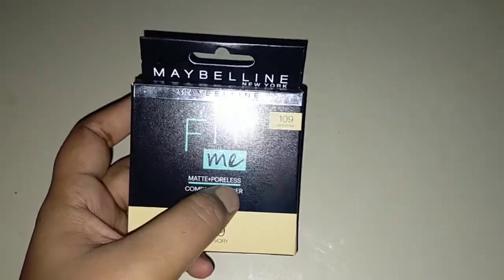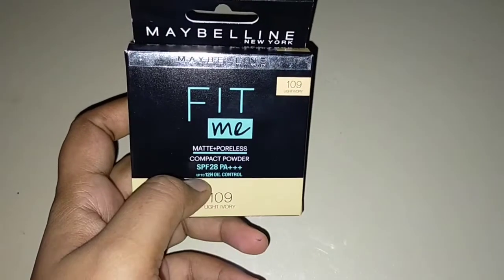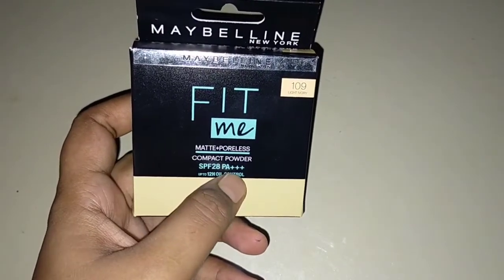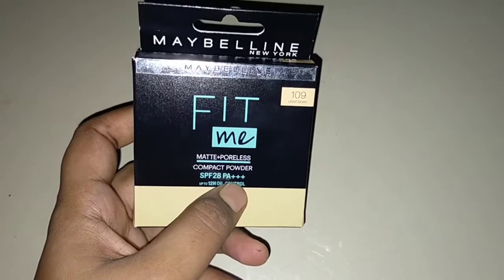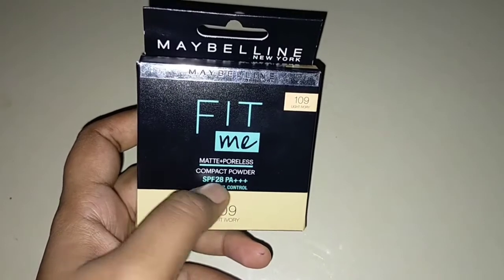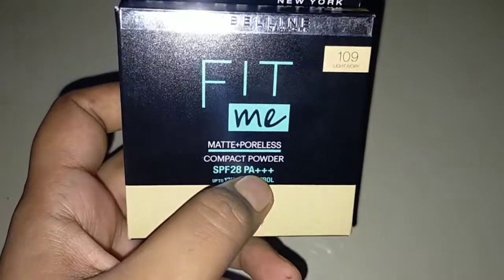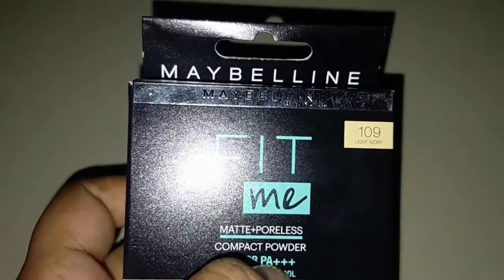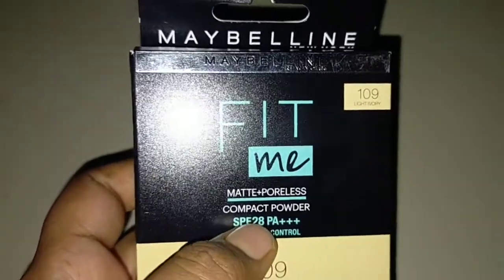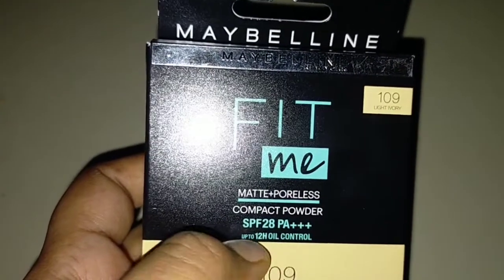This product is my personal favorite. I have also reviewed it in previous videos — like eyeliner and others — you can check those out. This compact powder gives a matte finish by closing open pores and setting the skin matte very nicely. The best part is it has SPF 28, which is really good, so we won't get sun tan when going out.